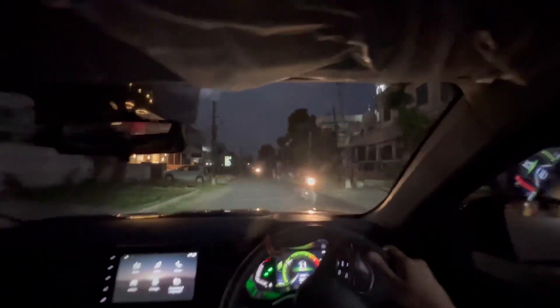Everything about this car is so easy to drive — turning is easy, maneuverability in the city is effortless. We're now taking the car out onto the main road.